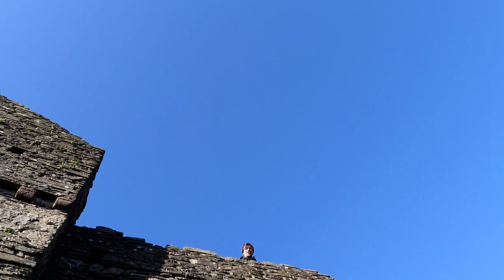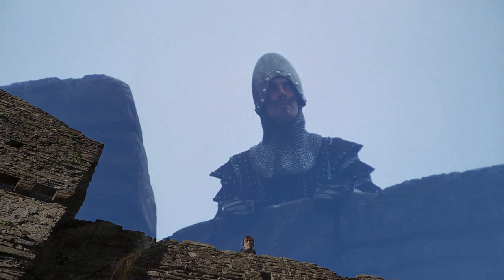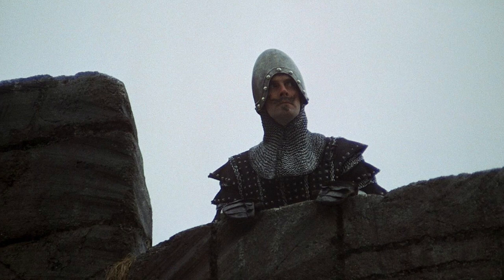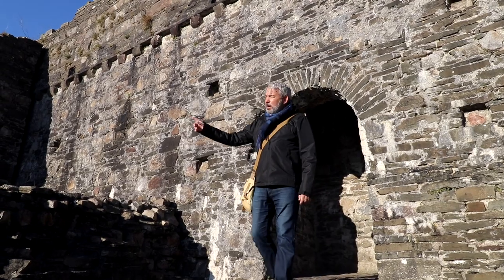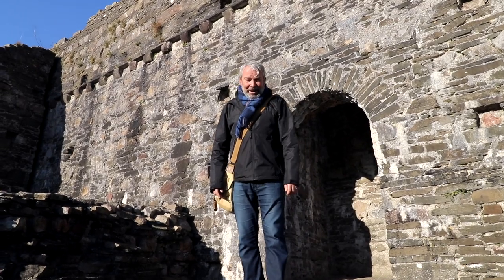I fart in your general direction! Your mother was a hamster and your father smelt of elderberries. OK, that's enough messing around.